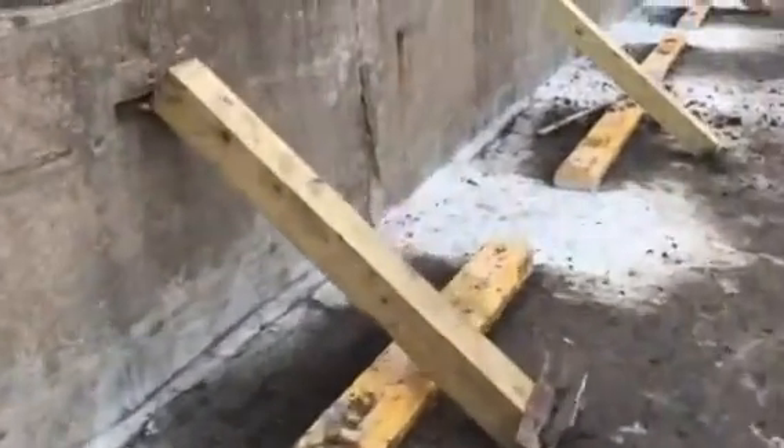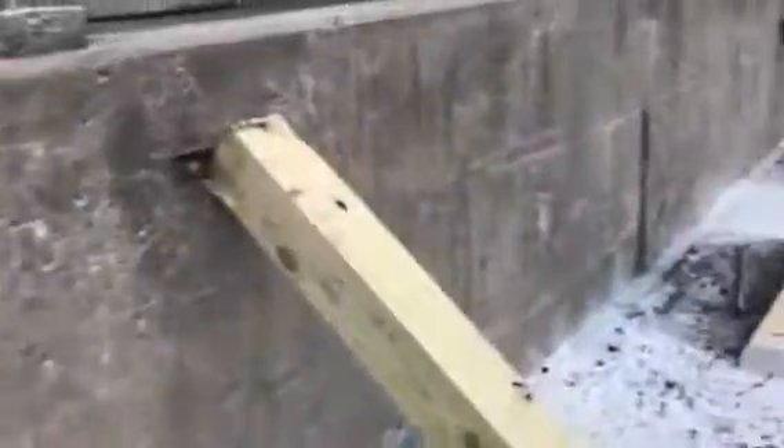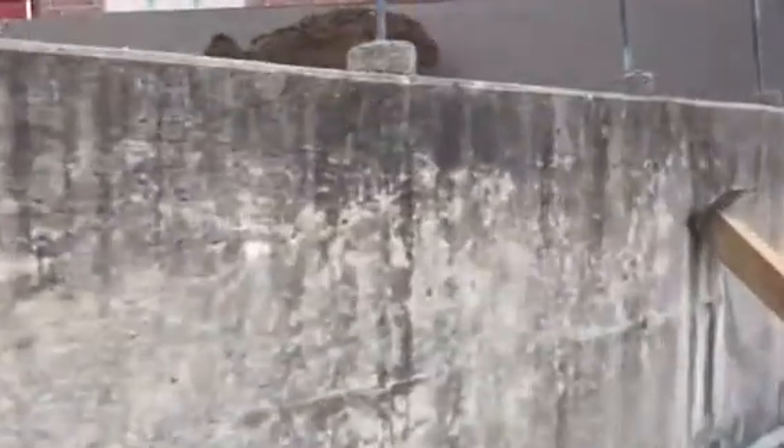Everything is going great on this job. We'll be patching all of the cracks today just to tidy everything up. Everything went great on this project. If you go back and look at our YouTube channel, you can find the videos from when we started this job. This wall was heavily leaning in, and now we've got it back vertical where it needs to go.